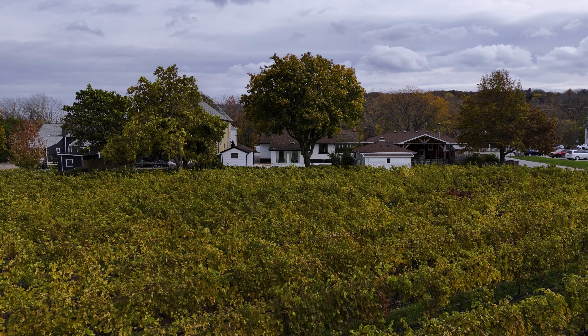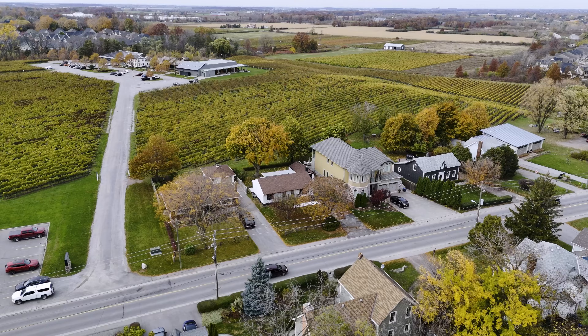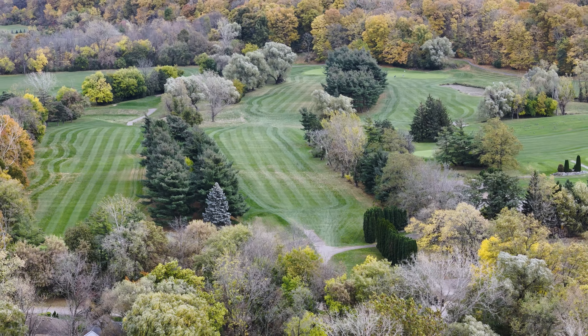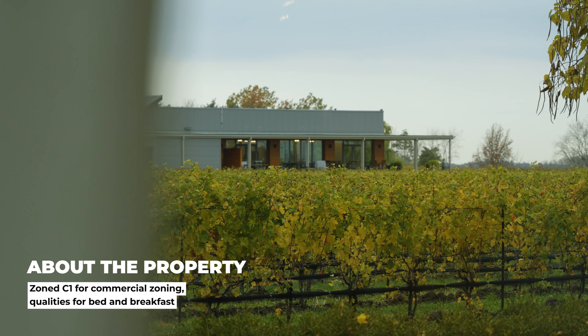Welcome to 282 Four Mile Creek in St. David's, the hidden gem of Niagara Lake. Known for its world-class wineries, this location is a perfect blend of rural charm with access to modern amenities. My name is Adam Krawick with RE-MAX Garden City and I'm going to take you through this fully updated three-bedroom bungalow overlooking a picturesque vineyard.